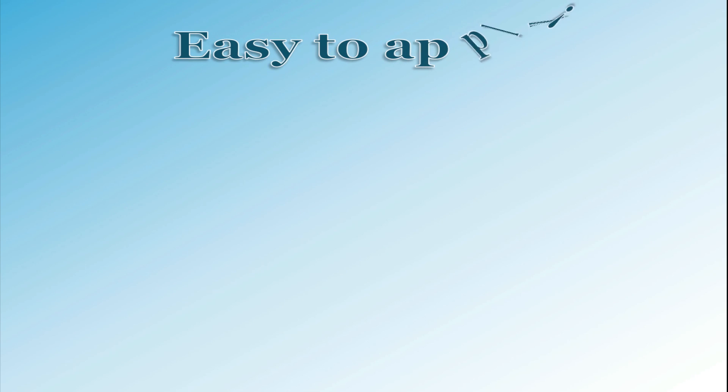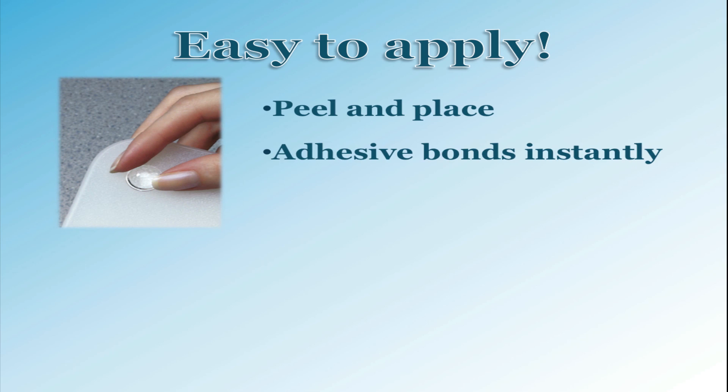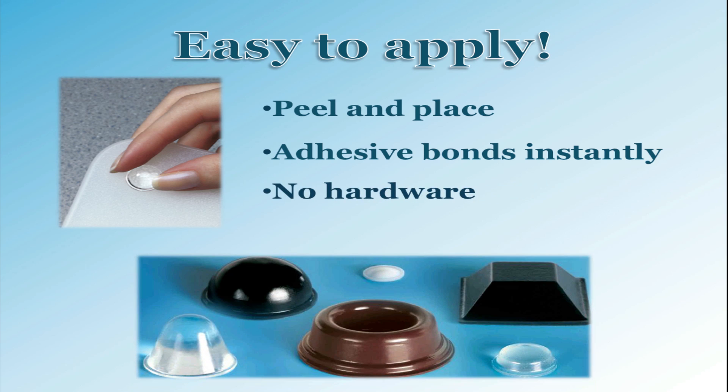Simplicity is the ultimate sophistication. Our products are easy to use. Simply peel them off of the adhesive liner for an immediate bond to your application. No screws or extra hardware are needed to install our products.